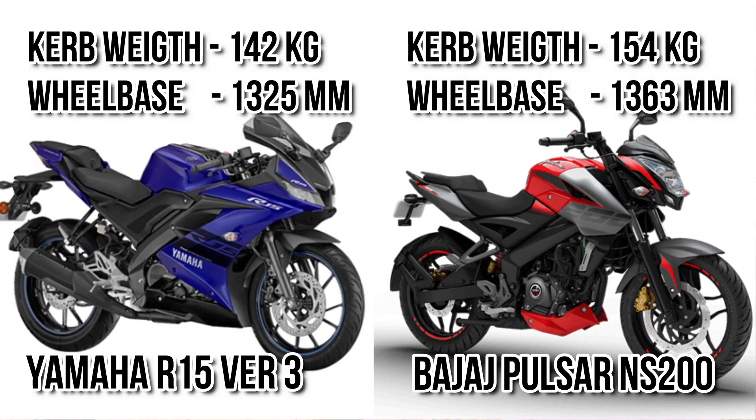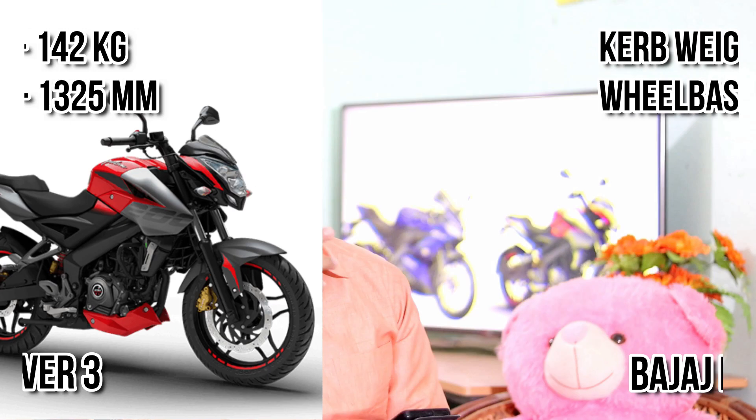In terms of dimensions, NS200 has more kerb weight and more wheelbase, but when we consider seat height, R15 has a higher seat height compared to NS200. There are also some similarities — both have 6 gears, both are liquid cooled, and both have almost the same ground clearance.